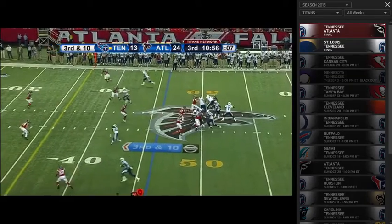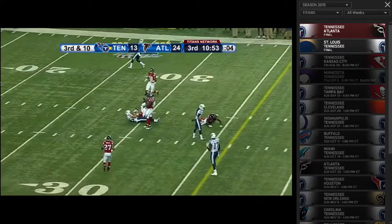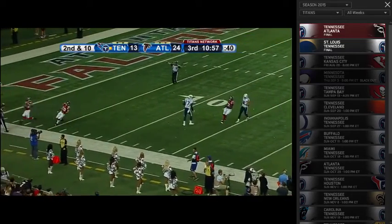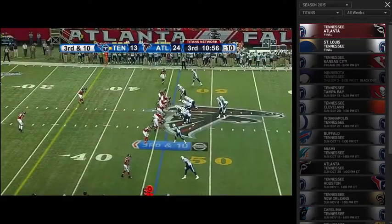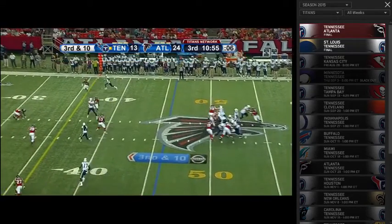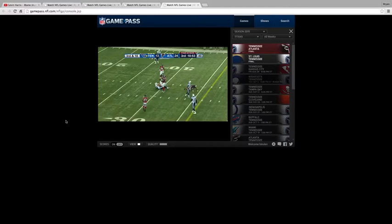And then we'll go to this play against the Falcons again — he shows the ability to get the ball out of his hand quickly. On a third and ten opportunity, he makes a great pre-snap read, has his feet correct, and he throws on time and in rhythm and with accuracy.